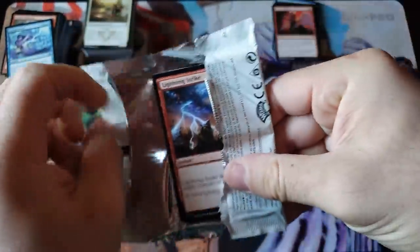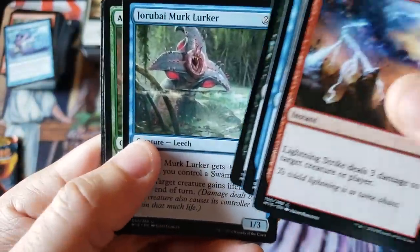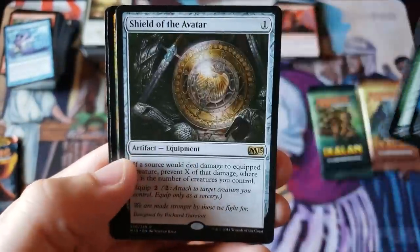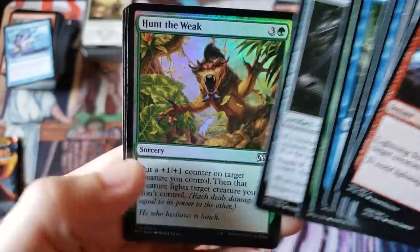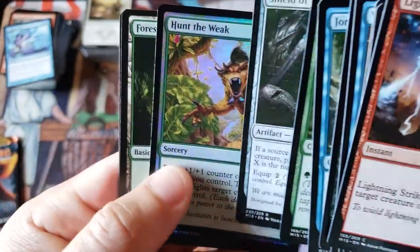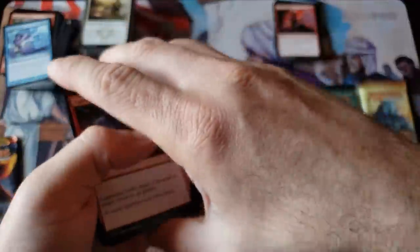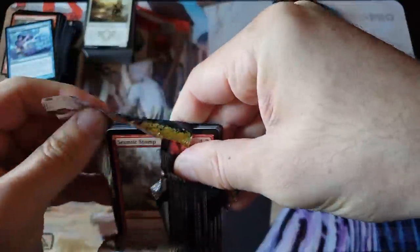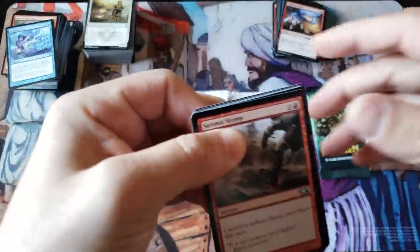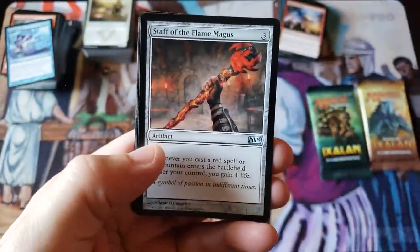Core 15 — one of my favorite core sets of all time, the lost angel of a set, very underappreciated, very tough to get product now. Ancient Silverback, Shield of the Avatar — anybody remember that artwork? Fugitive Wizard and that's it. Nothing spicy in that pack — swing and a miss on the old core set.